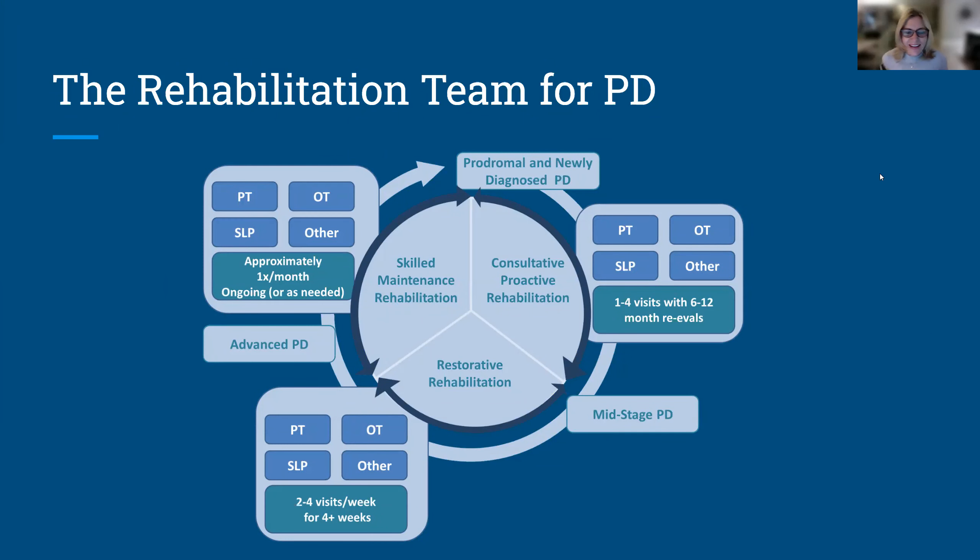Hi everyone, good evening. I'm really excited to share a brief presentation about physical therapy and the role of the physical therapist in people with Parkinson's disease. I'd like to start with the overall picture of the rehabilitation team. If you were on yesterday, you heard from Dr. Michelle Troche and Dr. Katrina Long about the role of the speech-language therapist and occupational therapist. Physical therapy is another service within rehabilitation, and in most centers, PT and OT and speech work really closely together. This is a relatively new model.